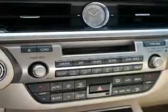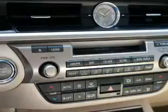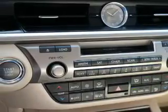The features include a power sunroof, auto-dimming mirrors, independent suspension, brake assist, traction control, stability control, daytime running lights, and anti-lock brakes.